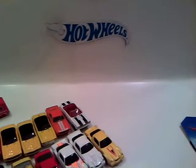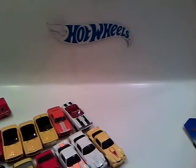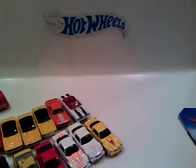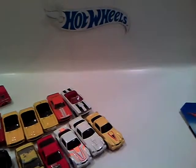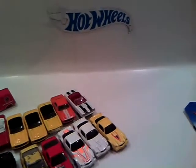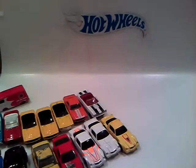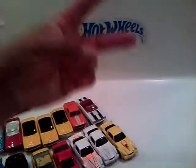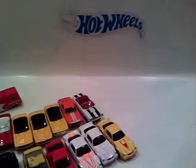Hey there, all you YouTubers and everybody else that watches my videos — all you Hot Wheels, Matchbox, Johnny Lightning collectors and different types of diecast cars and diecast figures collectors and everything. It's Nate, what's up.